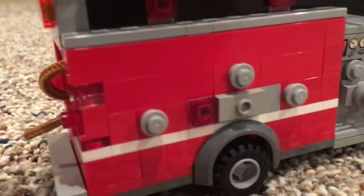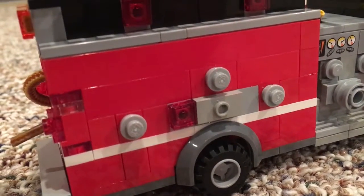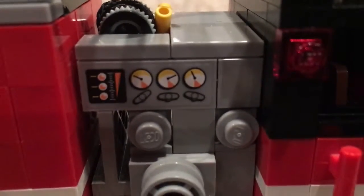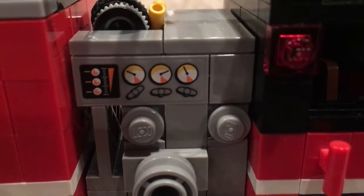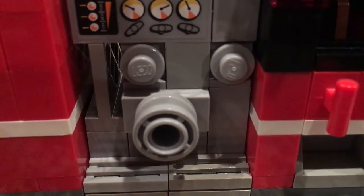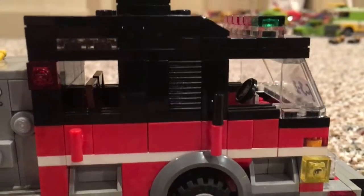On this side you've got compartments, basically the same thing as on the other side. Then you've got the other side of the pump with Lego City's printed pump panel piece that I really didn't like a lot. You've got the big five-inch connection there, and then you've got the other side of the cab.